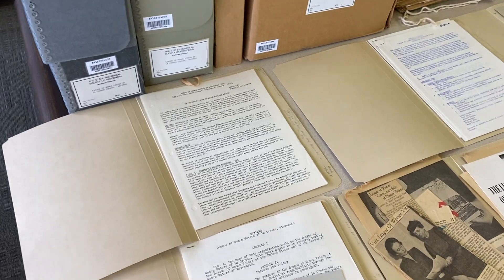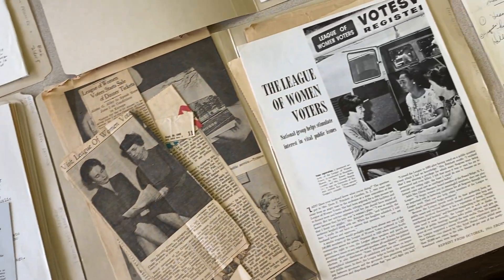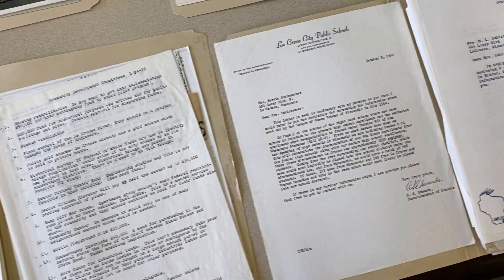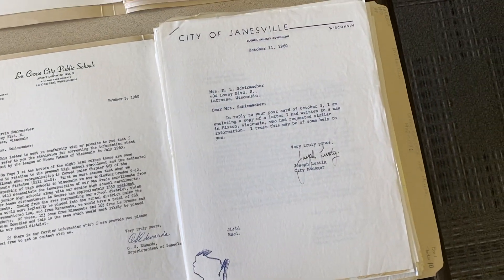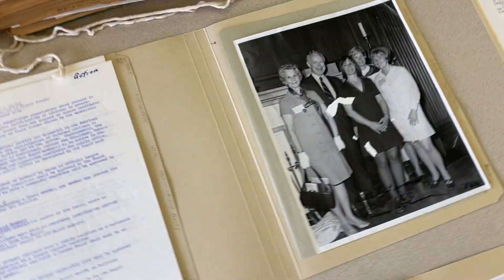Manuscript collections typically contain primary sources like letters and other correspondence, membership and mailing lists, diaries, account books and ledgers, newsletters, scrapbooks, memos, reports, notes, meeting minutes, photographs, and other various records.